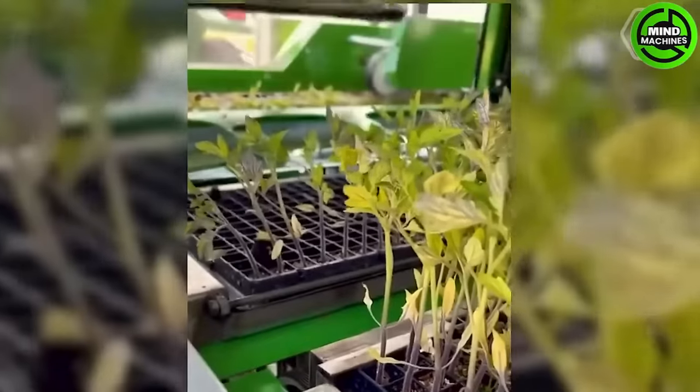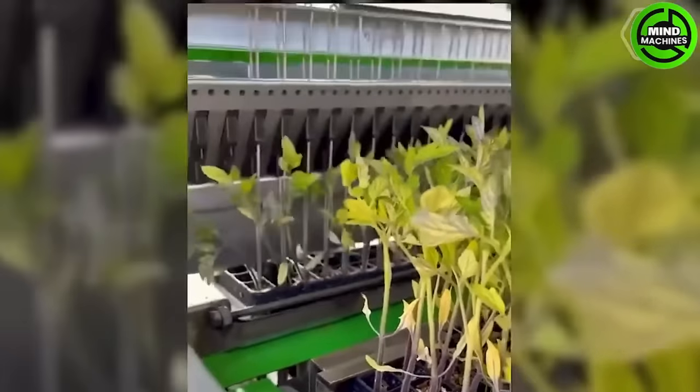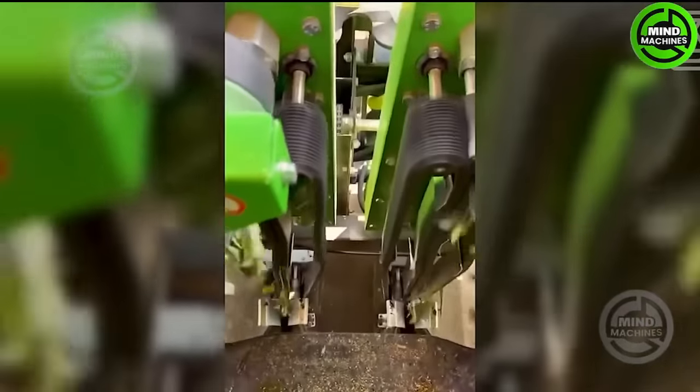The transplanter can be easily adjusted to accommodate different row spacings, making it a versatile tool for various planting applications.